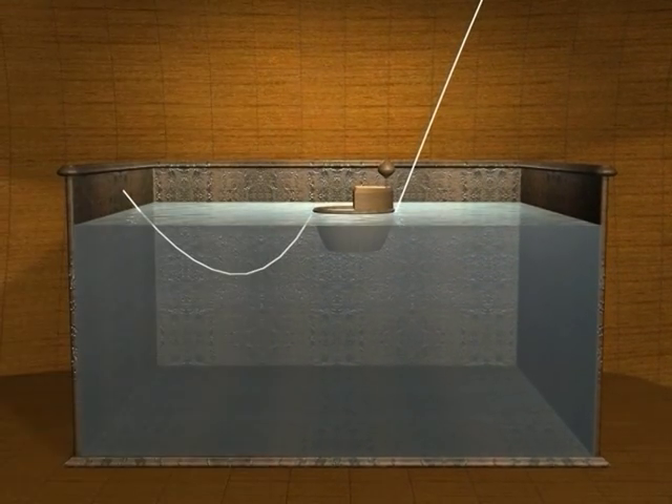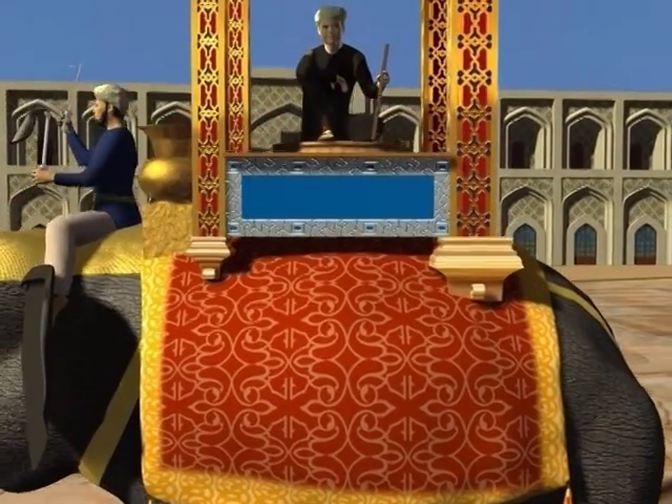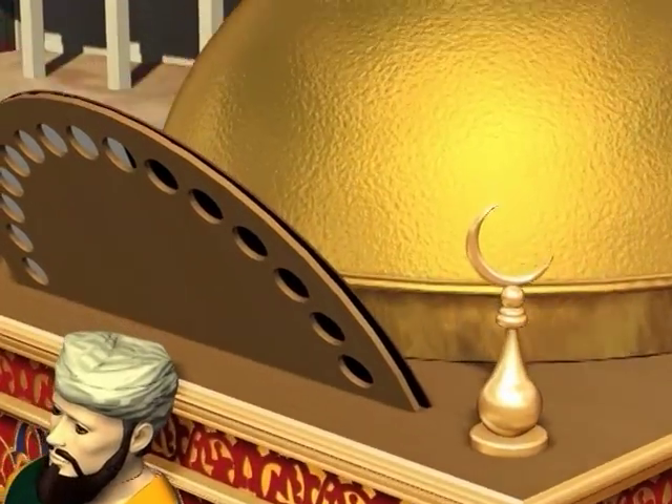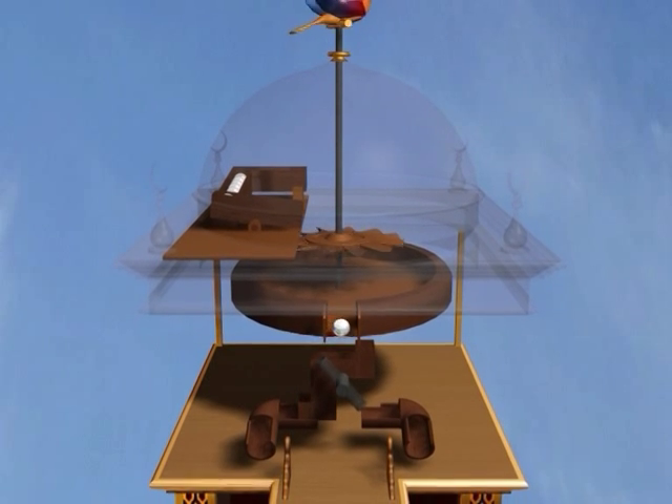When it is completely submerged, the bowl quickly tilts, sinks, and triggers a more dramatic sequence of events. Inside the cupola at the top of the clock, a channel of balls is tilted so that a stopper is lifted to allow one to fall, hitting a fan that turns the phoenix.